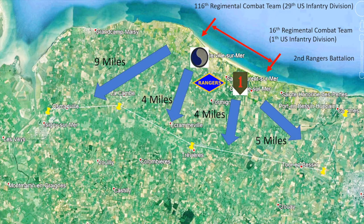Alongside the 29th and 1st U.S. Infantry Divisions, companies A, B and C of the 2nd Ranger Battalion also landed — they were to play a critical role later.